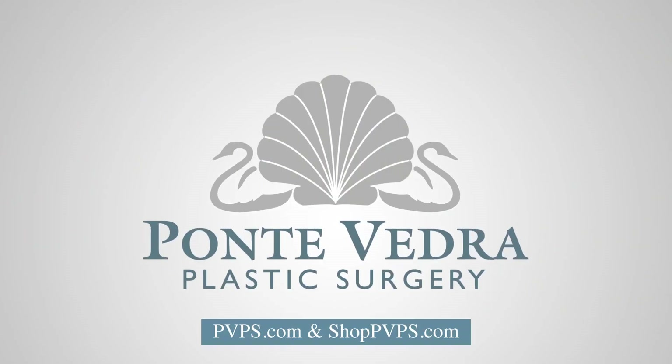My name is Dr. Arez Sternberg at Ponte Vedra Plastic Surgery, and hopefully I've answered some of your questions about BBL — the Brazilian butt lift. If not, please do some more research on our website at pvps.com. There'll be a lot of helpful information and some pictures on that website. If you have any further questions, please come in for a consultation and schedule at any time — we'll be happy to see you.